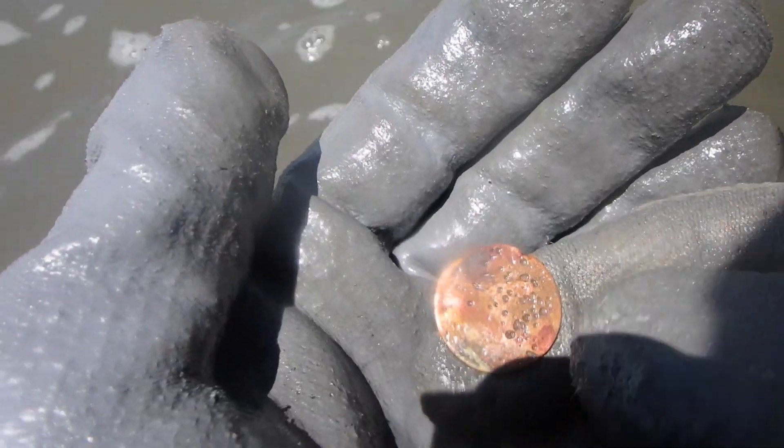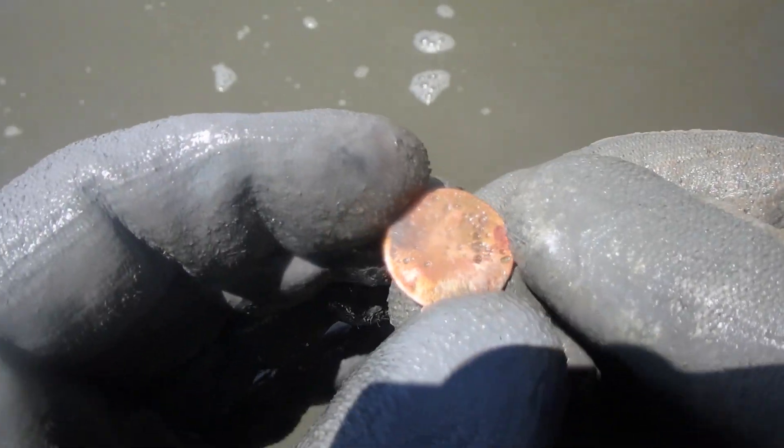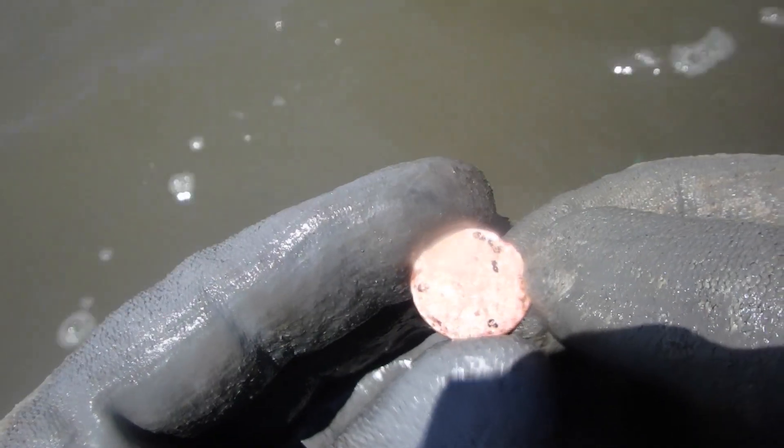I think we got an Indian head penny. I think I see the little wreath around the backside of it. Sweet — that's an Indian head, I'm almost positive. One cent — I think I can see it. The other side is eaten up bad. That's an Indian head.